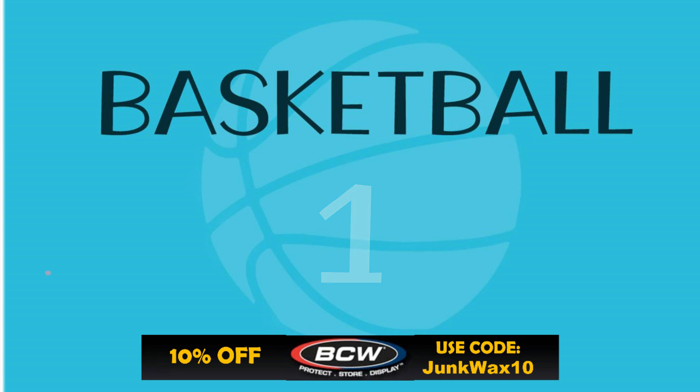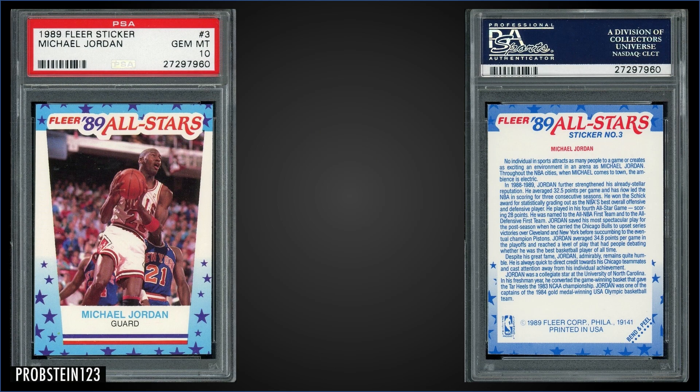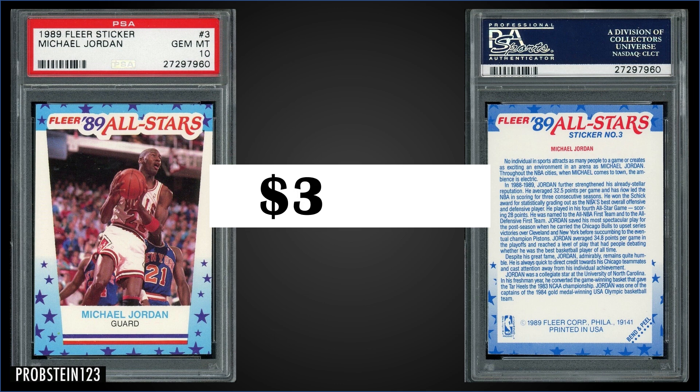Topping the list this week in the number one spot: from 1989 Fleer, we have the Michael Jordan All-Star sticker graded Gem Mint PSA 10. The sticker sold at auction for $3,161. In a Gem Mint slab, it's a pop of only 83, and boxes of 1989 Fleer sell for around $450 to $600.